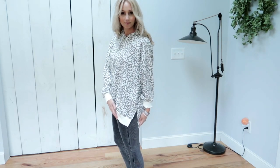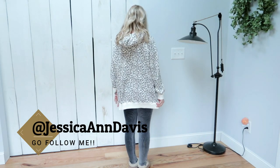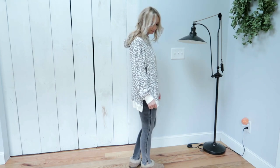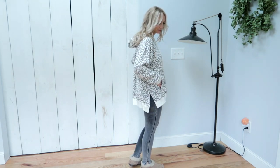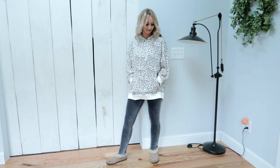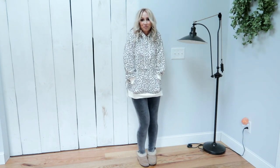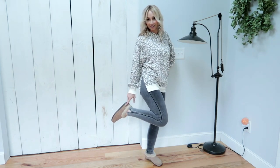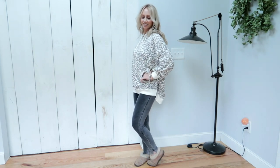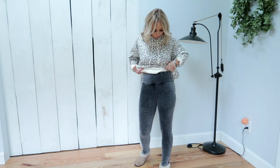I cannot recommend this hoodie enough. I actually posted it on Instagram — follow me there using the link in my description box. A few people messaged me saying they have the same one and love it. This would also make a really great Christmas gift for the ladies in your life — a sister, sister-in-law, or even a mom would love this. It's very versatile. I could wear it around the house or out running errands, and I'm going to show you later how to dress it up a little.